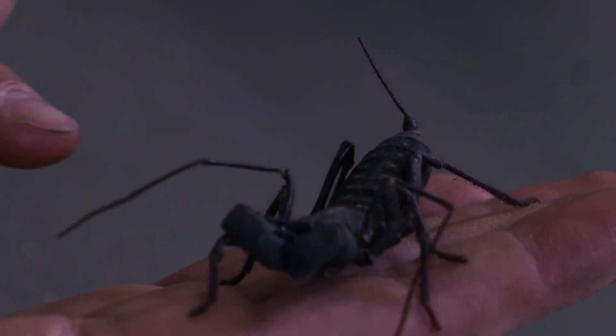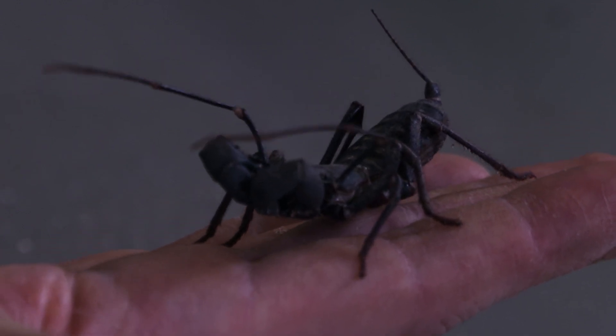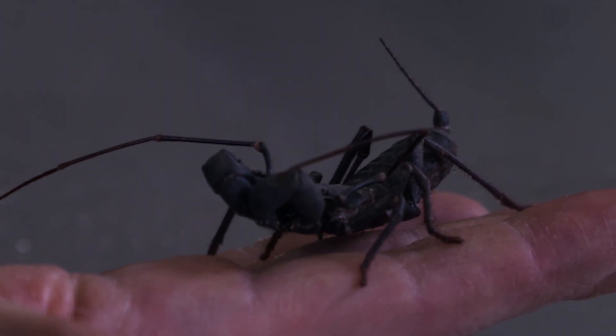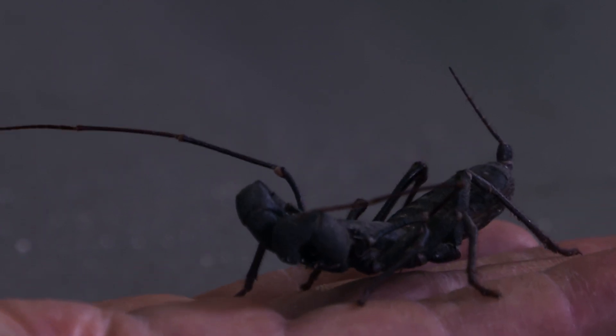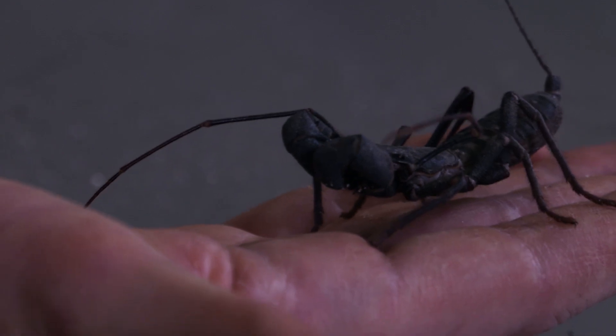They've got one, two, three pairs of walking legs and they have this weird appendage on the front. They feel around like a blind man's cane and that way they can sense their environment. They can wrangle in something that they want to eat. And when they want to eat, they take those pedipalps, open them up wide, and then chomp and bring it in and tear it apart.